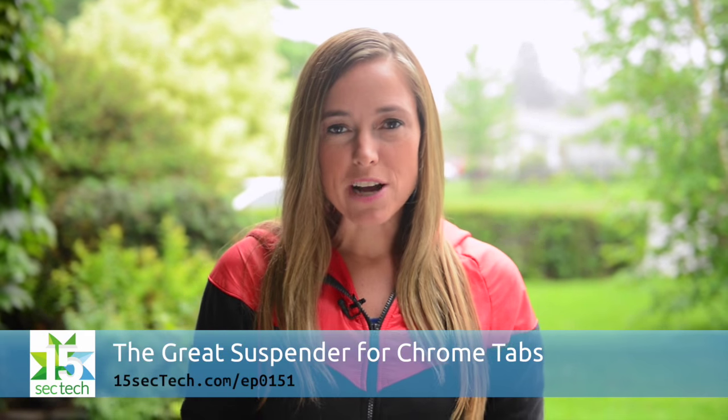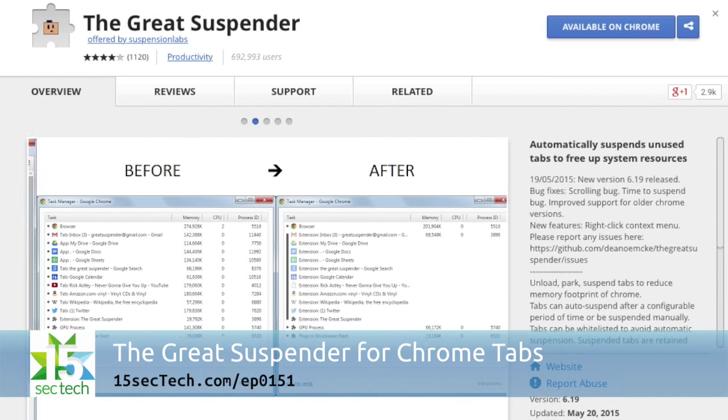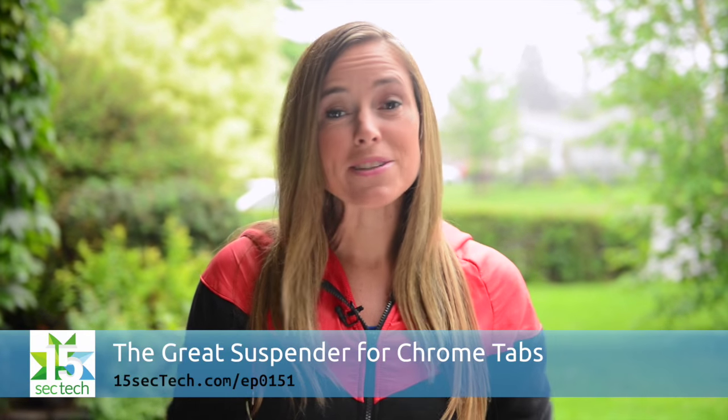I love using Google Chrome as my main browser, but I find when I have a lot of tabs open it really slows down my computer. So I was thrilled when I found the extension the Great Suspender. This will pause tabs you're not using and allow you to reopen them when you need them.